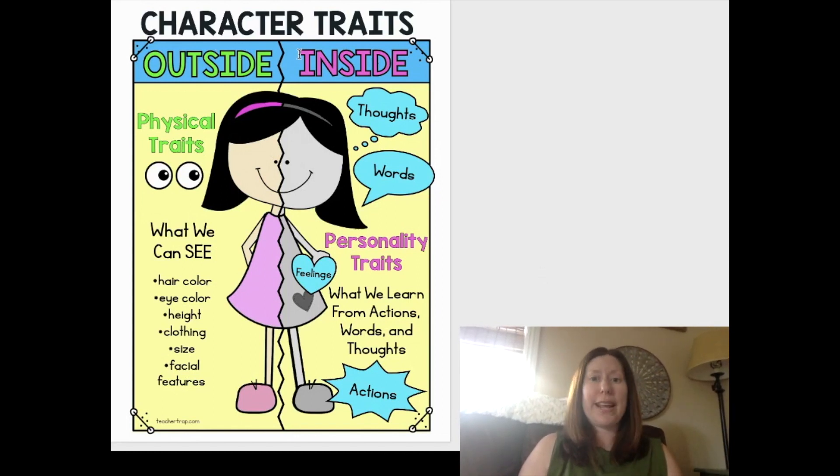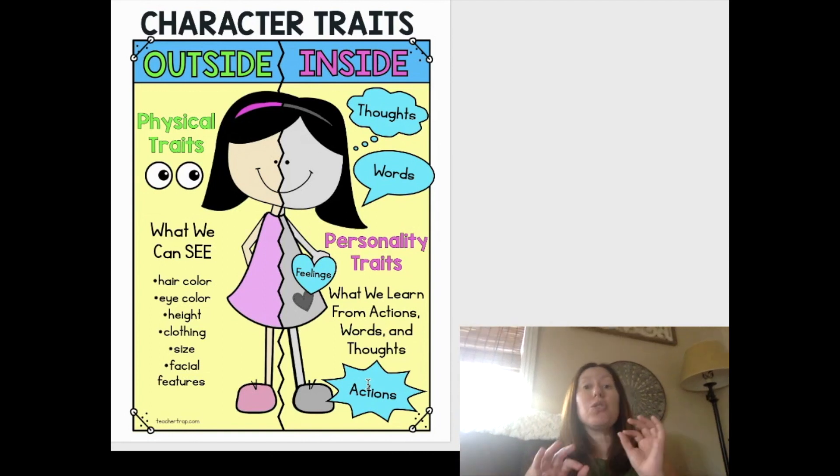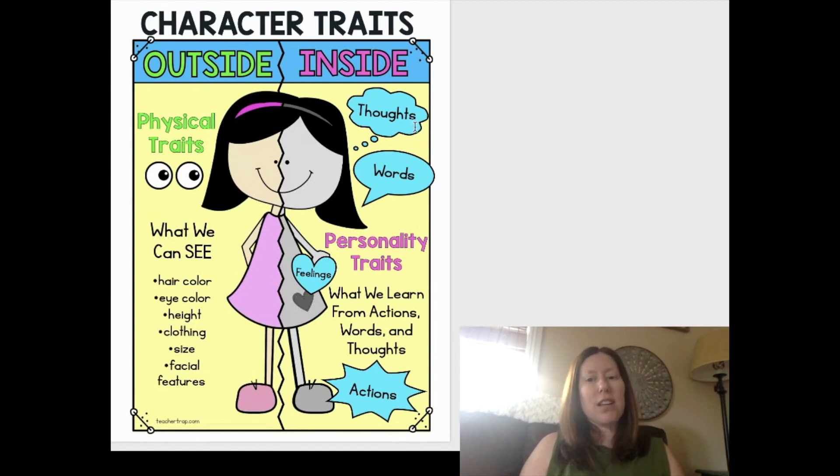It's all about character traits, and I bet you remember from reading about Duck and Goose that we can learn a lot about characters from their outside traits and their inside traits. Character traits that are on the outside are physical traits — it's what we can see. It might be hair color, eye color, height, clothing, or more. And if the character is an animal, it might be whether they have fur or feathers. There are also some character traits that we can't see with our eyes — they're on the inside. These would be thoughts, words, feelings, and actions. We can learn so much about characters by thinking about not only traits we can see on the outside, but also what's happening inside.